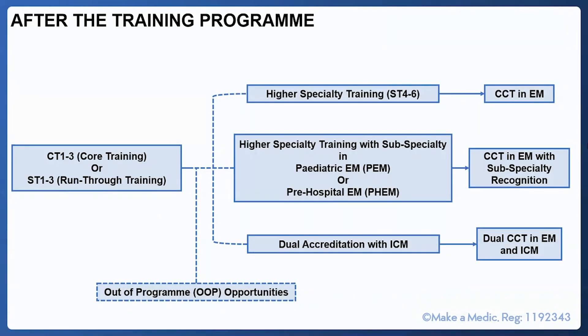Having completed either CT1-3 or ST1-3, you may choose to continue straight on to ST4 — either by reapplying after core training or automatically after run-through training. At the end of ST4, 5 and 6, you will come out with a CCT — a Certificate of Completion of Training in Emergency Medicine. You may also choose to subspecialise in pre-hospital medicine or paediatric emergency medicine, requiring an additional year, resulting in a CCT with subspecialty recognition. Alternatively, you can gain dual accreditation with intensive care medicine, resulting in a dual CCT in emergency medicine and intensive care medicine.